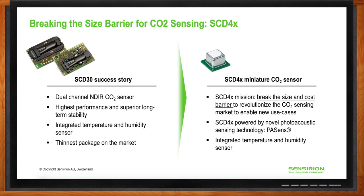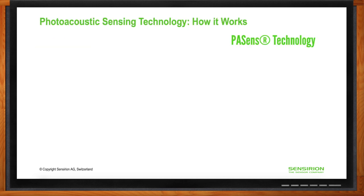Here's how photoacoustic technology works inside the SCD-4x: a small IR emitter generates optical signals which collide with CO2 molecules. Some of the kinetic energy is converted into acoustic energy upon impact with the CO2 molecules. This acoustic energy is then detected by a small, ultra-sensitive microphone and further processed to convert the acoustic response to a corresponding CO2 concentration.